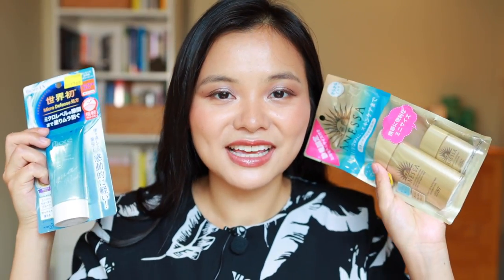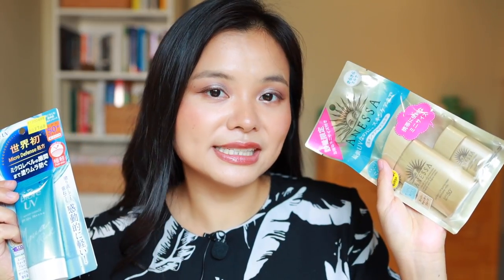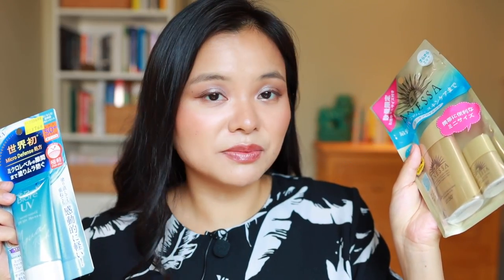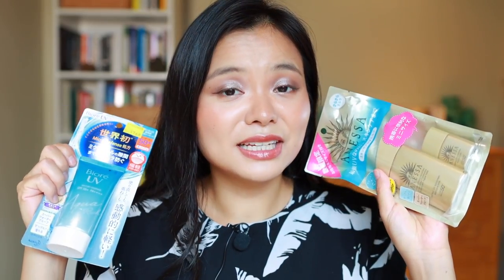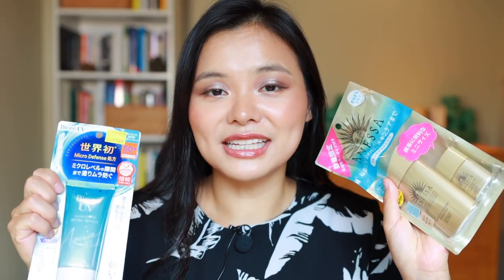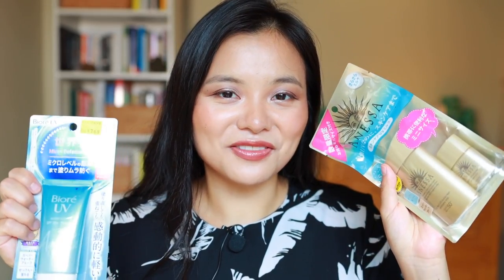First off I picked up two Japanese sunscreens. This one is from Anessa - their Ultimate Beauty Sunscreen, SPF 50 Plus PA+++++. And this one is the Biore Watery Essence SPF 50 PA+++++. I've seen both of these products in a lot of best-of sunscreen lists and generally I've found that a lot of East Asian sunscreens are a little bit more lightweight on the face and last longer during the summertime.